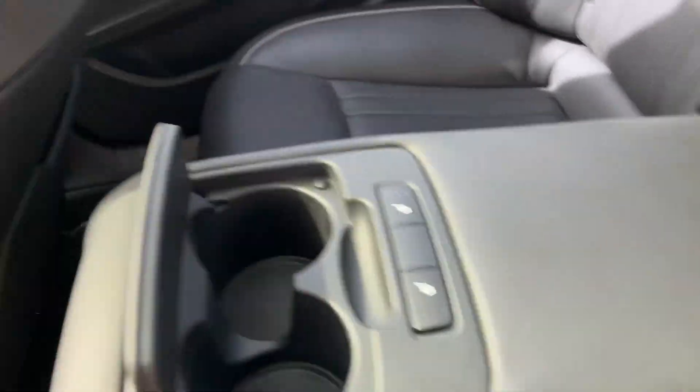You get this huge armrest with heated seats in the back and cup holders.